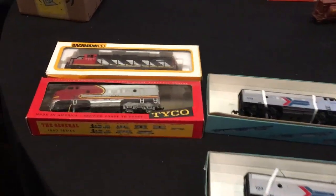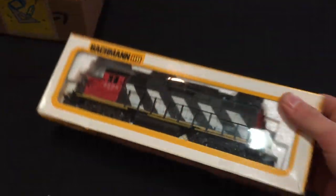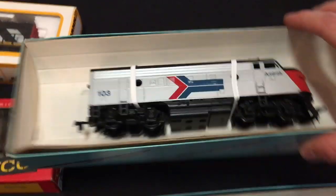Over here they had some more HO stuff. This is an old Lifelike engine, I believe it's in a Bachmann box. Right below that they had a Tyco box, but it had an Athearn in it. And then this was an Athearn dummy engine and an Athearn powered engine.